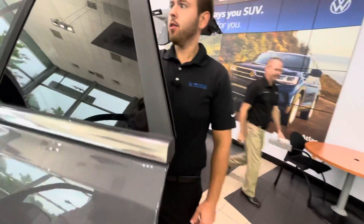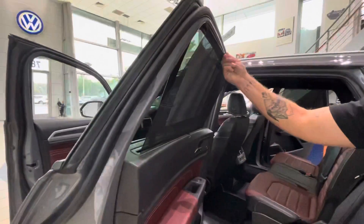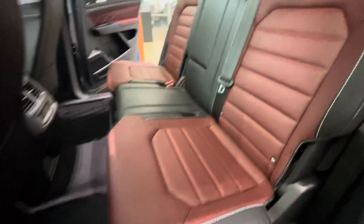This is also going to be a four-motion as well — push to start, electronic parking brake. This thing is awesome. It's going to have your shades as well to keep some of the UV rays out. It's also going to come with three years of scheduled maintenance instead of two, and a four-year, 50,000-mile warranty.